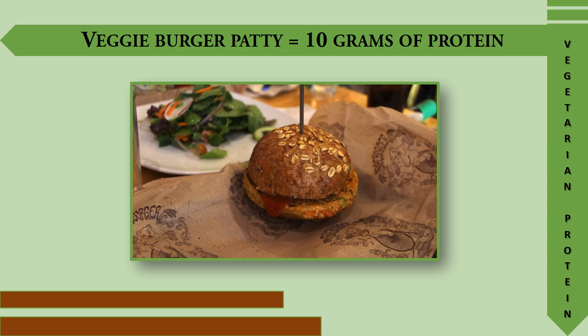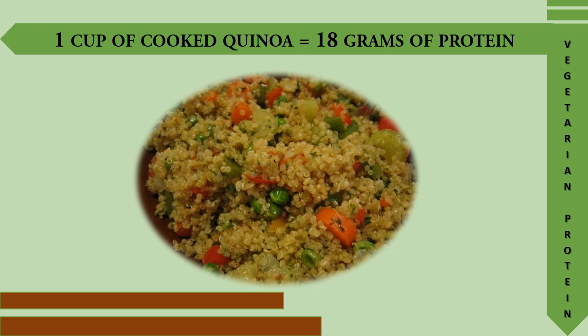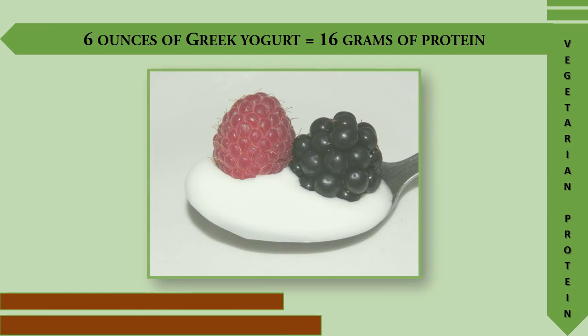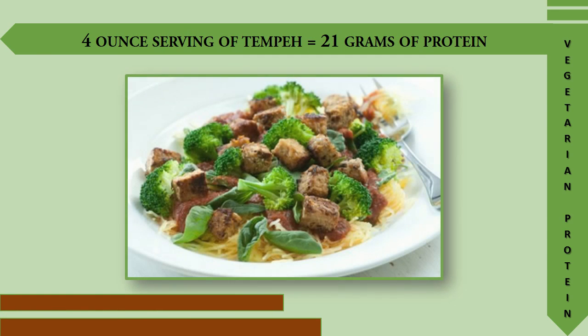A veggie burger patty provides 10 grams of protein. One cup of cooked quinoa provides 18 grams of protein. 6 ounces of Greek yogurt provides 16 grams of protein. A 4-ounce serving of tempeh provides 21 grams of protein.